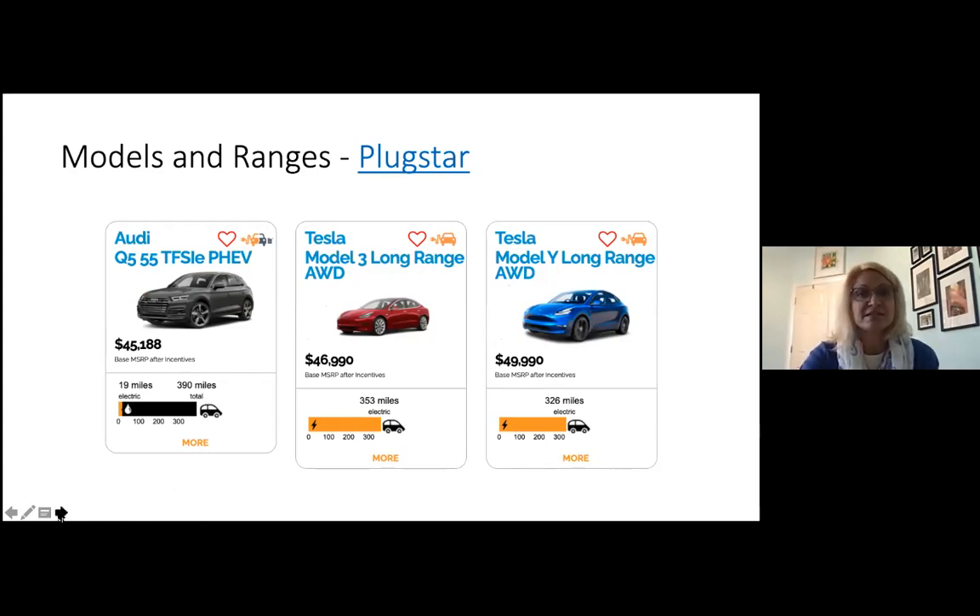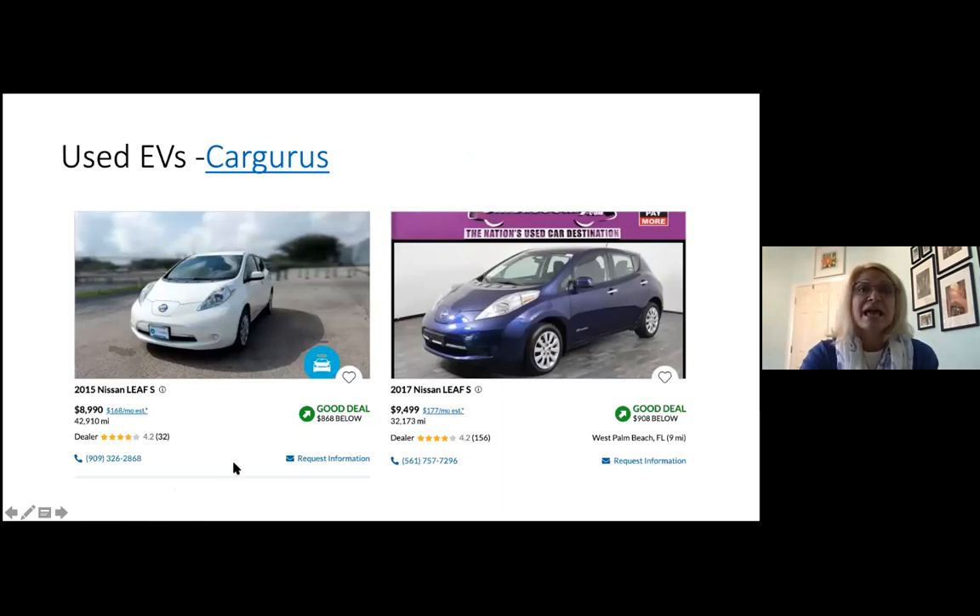Another really important thing to consider if you're looking at buying an electric vehicle is considering used. I bought a used Nissan Leaf in 2017 — it was a 2015 model with about 35,000 miles on it, and I paid $8,400 for it. Extremely economical. With the tiny amount we pay for fuel costs and the zero we pay for oil changes, it's a very economic way to meet my family's needs. From CarGurus, you can see there are two models under $10,000 — lots of used options like that.